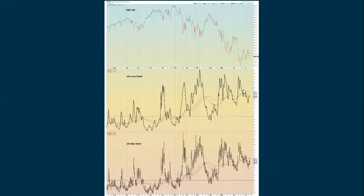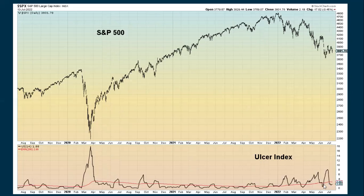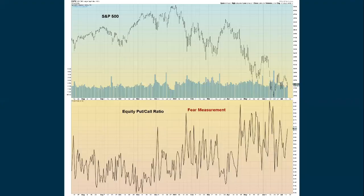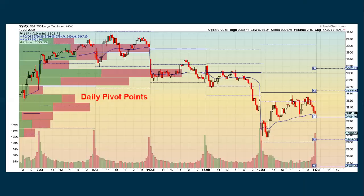The VIX actually decreased slightly on a closing basis, with the bar closing near the bottom. The VIX of VIX did spike up — volatility is starting to pick up as we continue to drop. The Ulcer Index is still not showing an awful lot of fear, although it's starting to turn back up. The weekly chart still has a very high reading showing significant fear on a longer-term basis. We're down 21.10% from the all-time high. The equity put/call ratio advanced with the down day and we're starting to turn back up with the 5-period simple moving average.